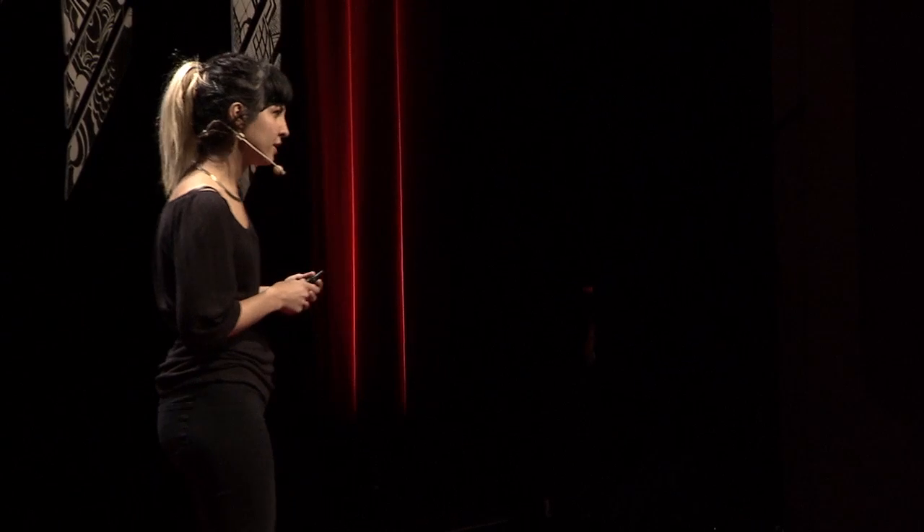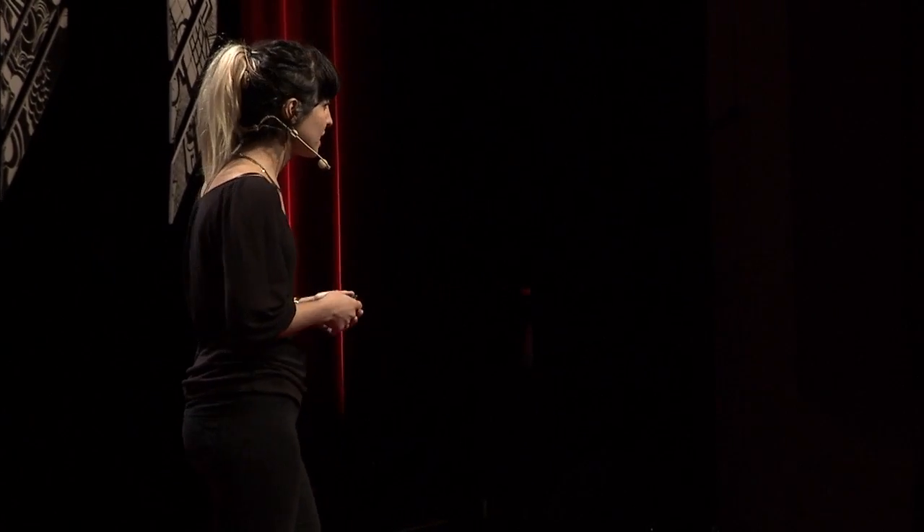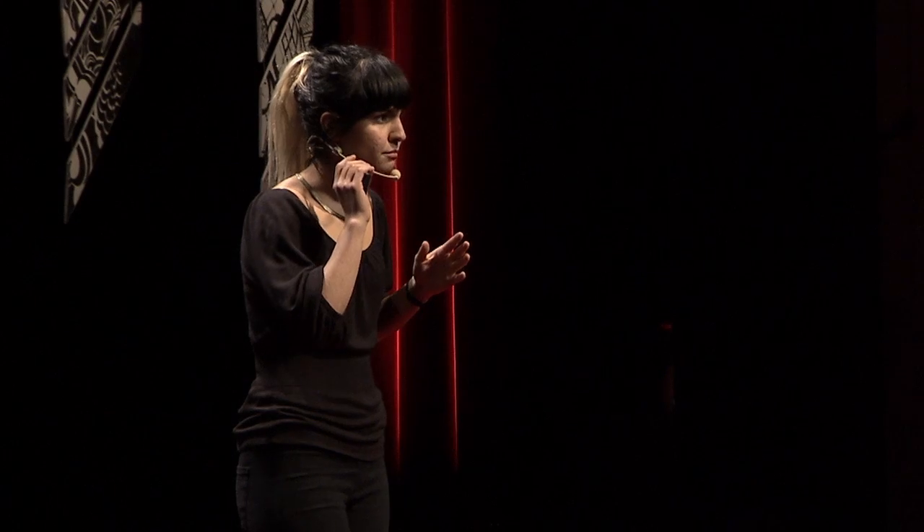We can start looking at biology as a revived tool to connect ourselves back with nature and change the way of making things. If you look at living systems, all the nutrients are part of a cycle, and we can look at this as a way of doing design today. We have to seriously bring these concepts back to the way we do things.